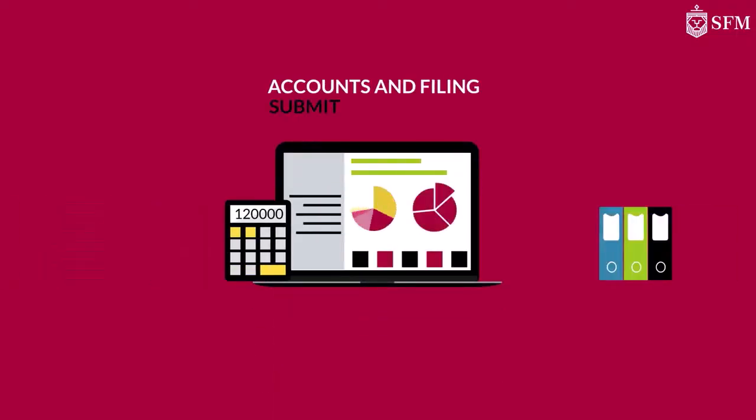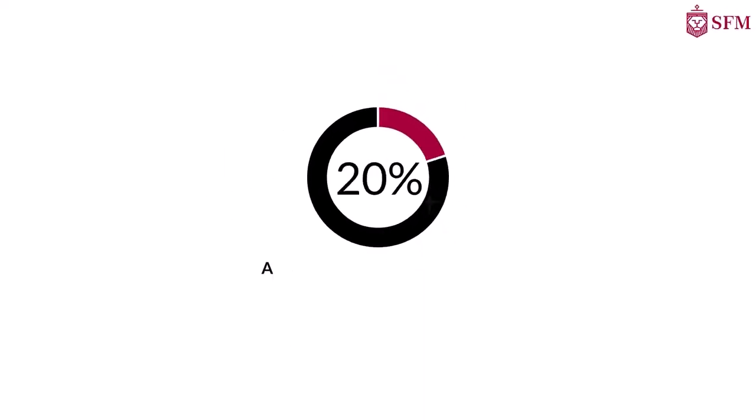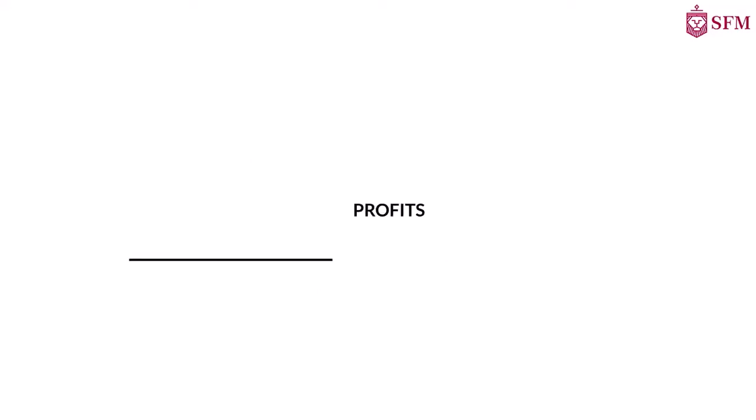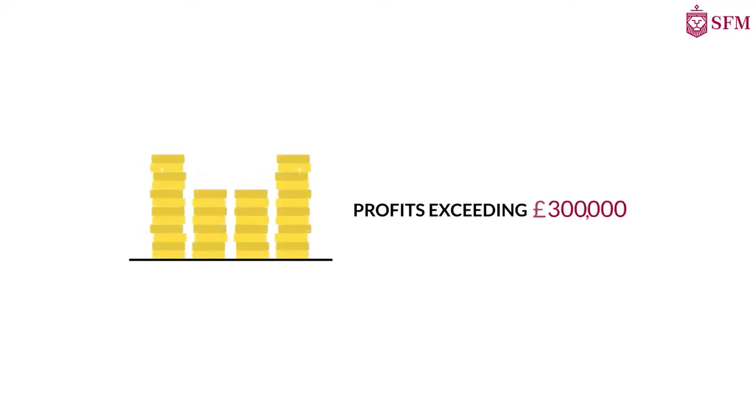Accounts and filing must be submitted annually, and a tax rate of 20% applies for profits below £300,000. For profits exceeding £300,000, a higher bracket applies.